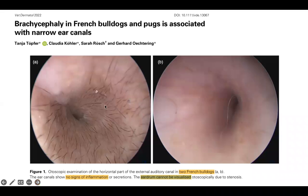Here you can see a picture, and it's actually a healthy dog, so you cannot see signs of inflammation or anything. It's very narrow, and of course you cannot, with this diameter of the ear canal, visualize the eardrum.